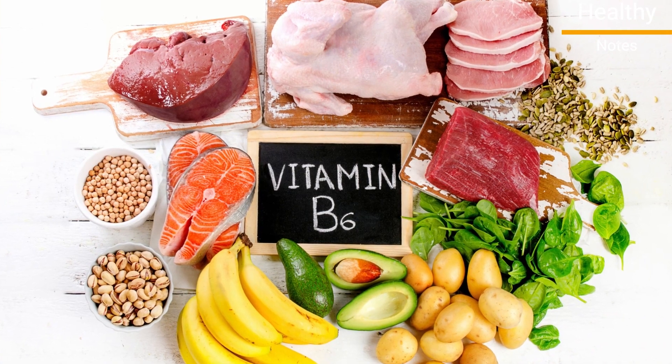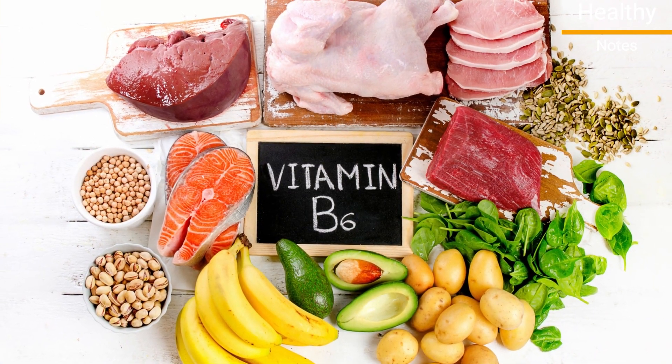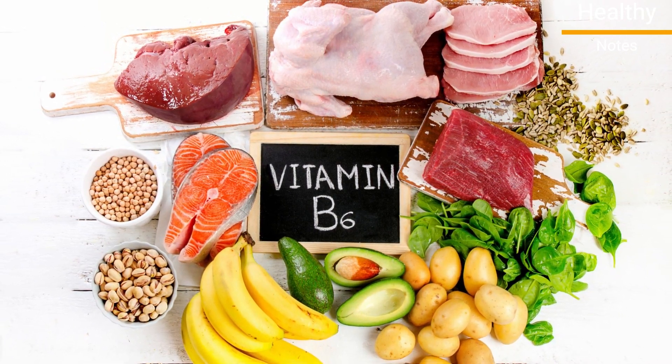Vitamin B6 can be found as a supplement or in foods such as meat, poultry, beans, whole grains, fruits, and vegetables.